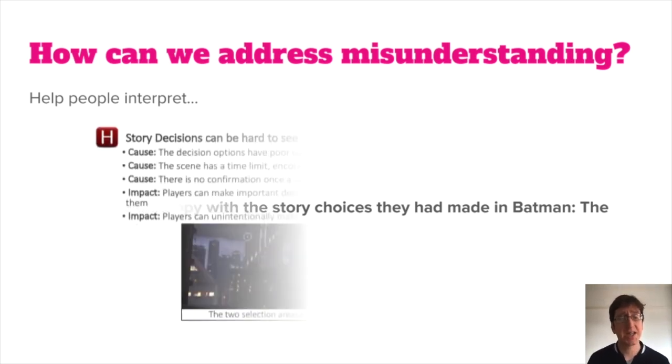To address this, we need to describe why the issue occurred and what it caused players to do. When the same issue is fully described, we can see that people were unhappy because they couldn't see the story options and didn't know they were making choices in the game, which made them sad because they made important decisions without being aware other options were available. That makes it much clearer to the game team what the actual problem is — the legibility of the options — and increases the chance they'll take the right action to fix it. This is relevant for all types of issues, whether describing usability problems or just describing player behaviour in general to inform game design decisions.